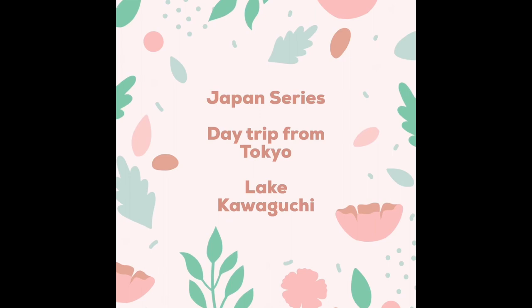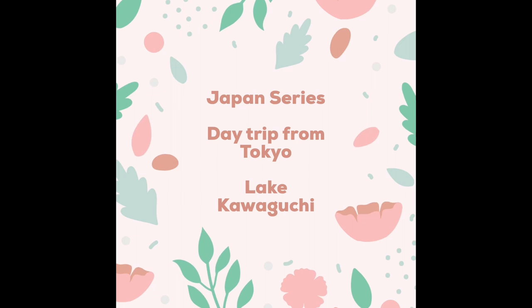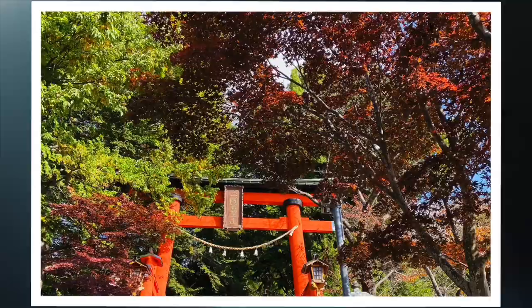After spending time in Kansai, we made our way to Tokyo. A day trip from Tokyo takes you to the majestic snow-capped Mount Fuji, the symbol of Japan. It is the highest peak in Japan, standing at 3,776 meters, surrounded by five lakes.